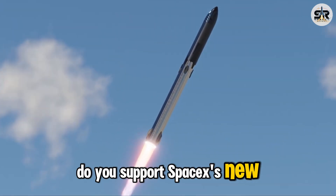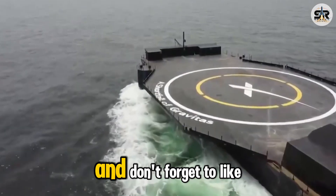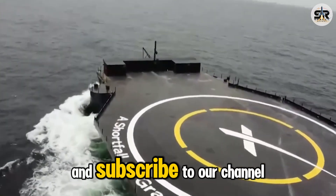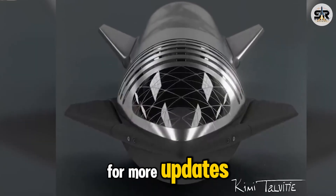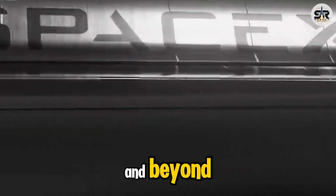Do you support SpaceX's new approach? If so, let us know by commenting down below. Don't forget to like the video and subscribe to our channel for more updates as we follow every stage of SpaceX's Starship journey, from liftoff to landing and beyond.